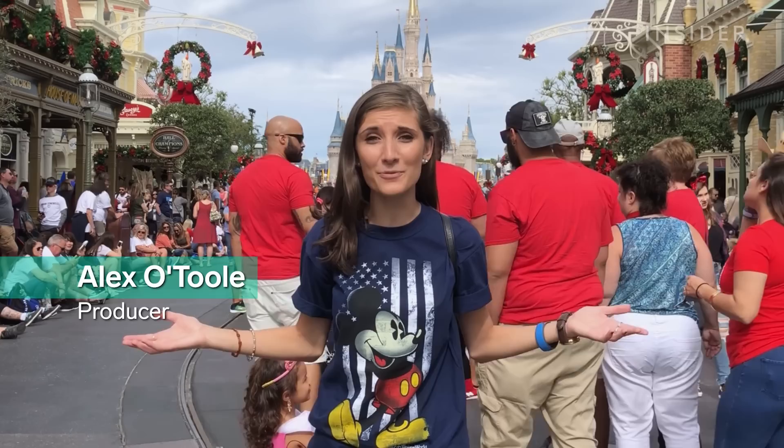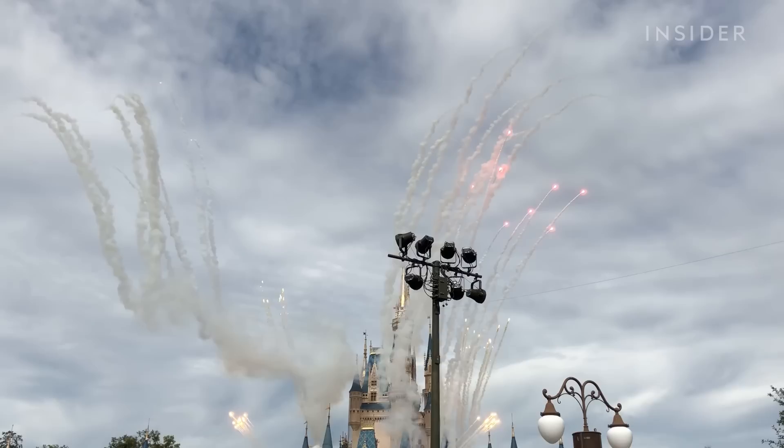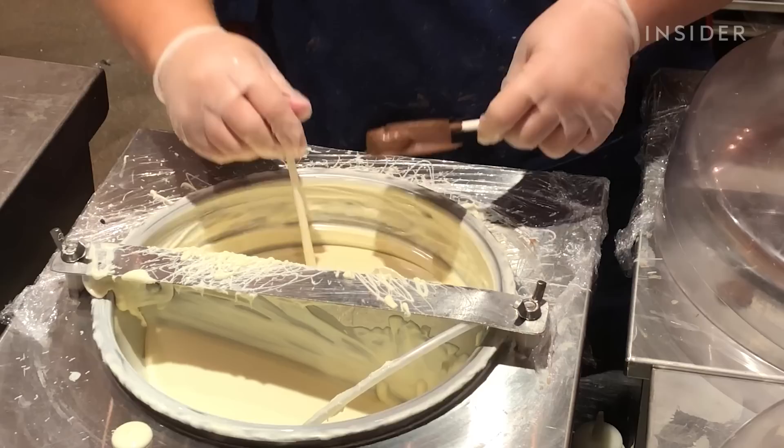Hey guys, it's Alex and I'm here today in Disney World because I'm gonna find you the best Mickey shaped item on the menu. One of the things that Disney is definitely known for is having a ton of really good food. Mickey shaped food is obviously gonna be super popular — it's great for pictures and it makes everything more fun.